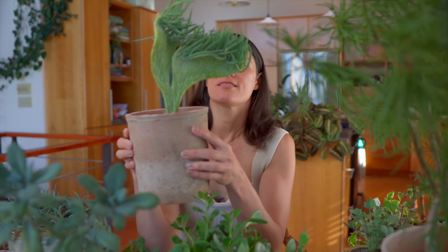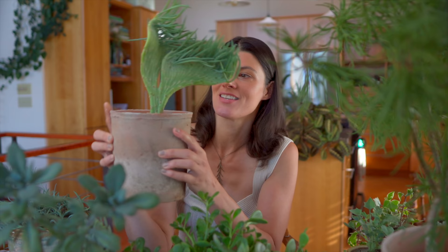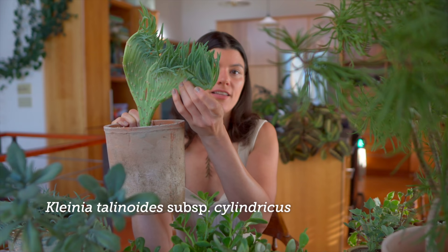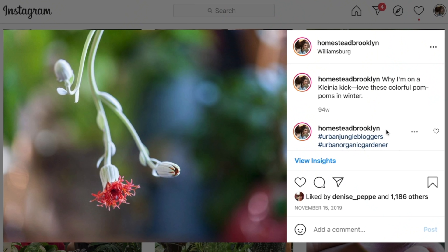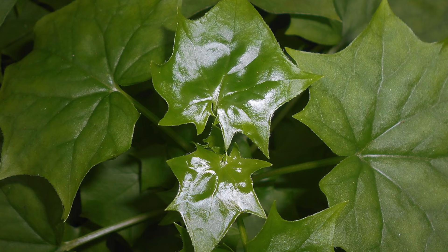Then I have this one, kind of a freaky one. This is Senecio vitalis, known as mermaid's tail. This is a monstrous version — it doesn't typically look like this. I saw it on eBay, had it saved for a while, and because I was doing this episode I thought it'd be neat to get this one. This was known as Senecio vitalis, it's now Kleinia talinoides subspecies cylindricus. Then Senecio fulgens — I love the flowers on this, it has nice red pom-pom kind of flowers — it's now known as Kleinia fulgens. And I also have Senecio angulatus, which might be in the back, and that's now known as Delairea odorata.